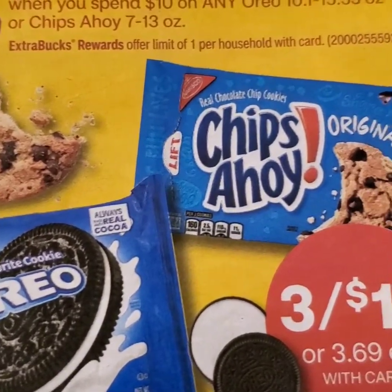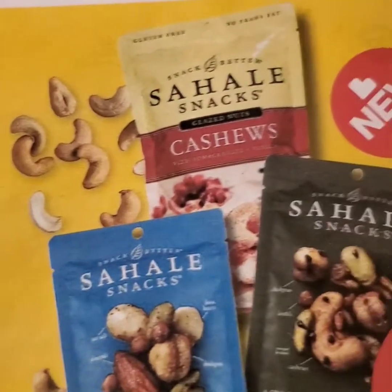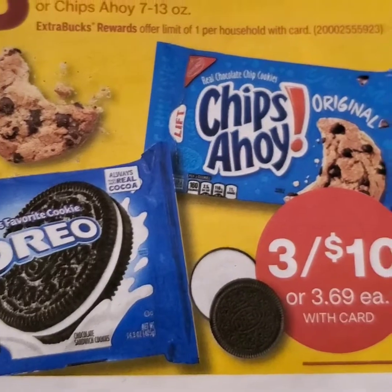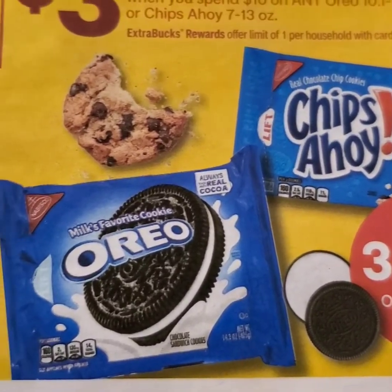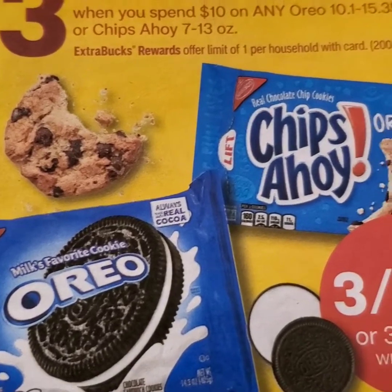And you've got to have your munchies and snacks. Here's a really quick deal — if you're in need of some quick snacks, Oreo cookies and Chips Ahoy are $3 for $10 this week. I did receive a CRT for that, but I did not receive any coupons.